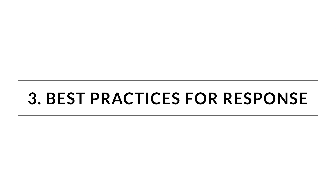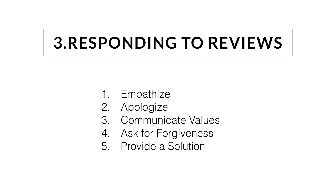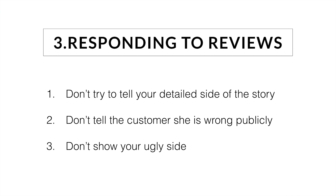Let's give you some best practices for responding to bad reviews or reviews that weren't quite what you wanted them to be. First step is always to empathize — say 'we understand how you feel.' Step two is to apologize — 'we're sorry you had that experience.' Three is communicate values — 'we don't stand for that, that's not who we are, please understand we believe in the same things you do.' Fourth is to ask for forgiveness — 'we hope you can forgive our mistake.' And five is to provide a real solution. And as always, never try to tell a detailed side of the story in the public domain — you're just going to get looked at as somebody who's fighting. Don't tell the customer they're wrong, and don't ever show your ugly side with aggression or passive aggression.